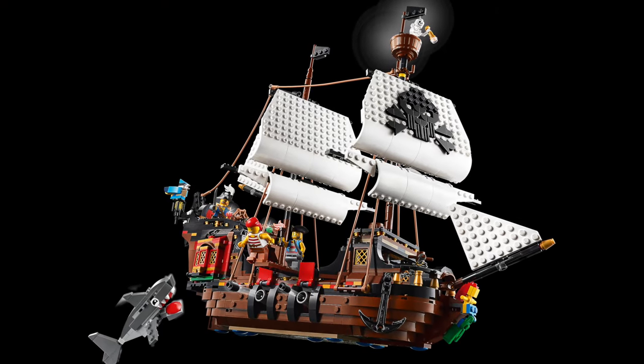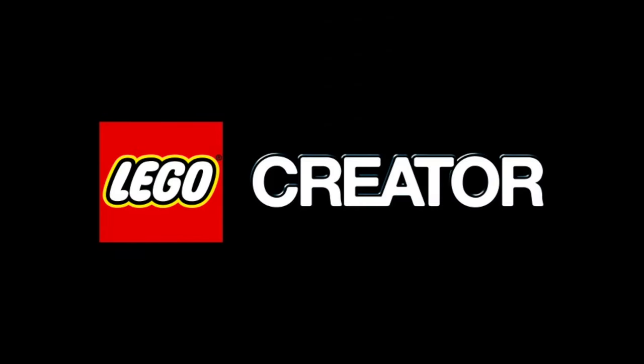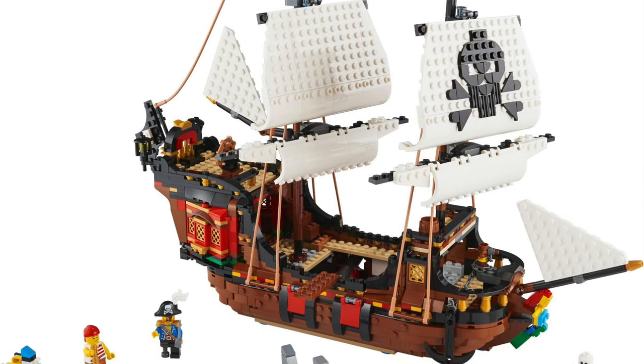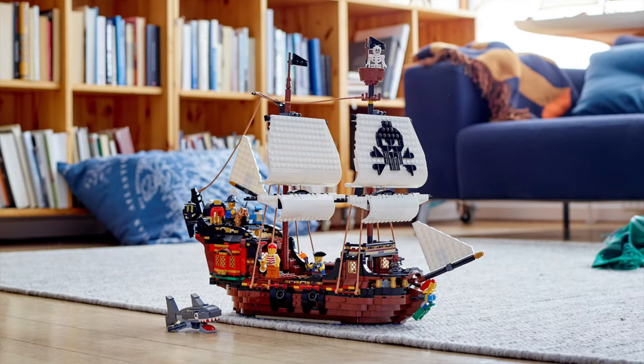Last but not least, we have the Creator Pirate Ship. Until today's video, I've always kind of ignored this set — the idea of it being released under Creator instead of its own LEGO Pirates theme, as well as the price tag, made me hesitant. But as I look more at it, I'm impressed by what LEGO did. The Creator Pirate Ship is special because it brought something new to the table. It's not S tier, but it is A tier without a doubt. I really need to get this set before it retires — it's been on shelves for nearly four years.